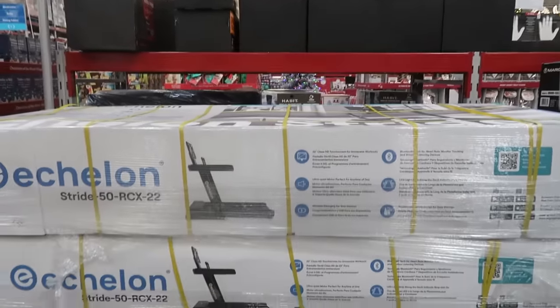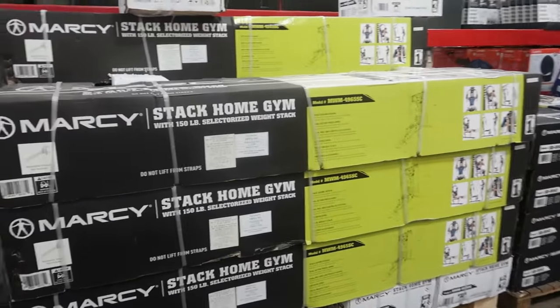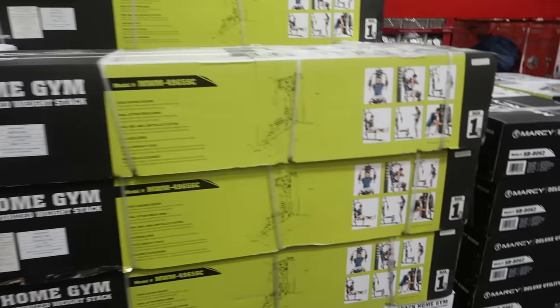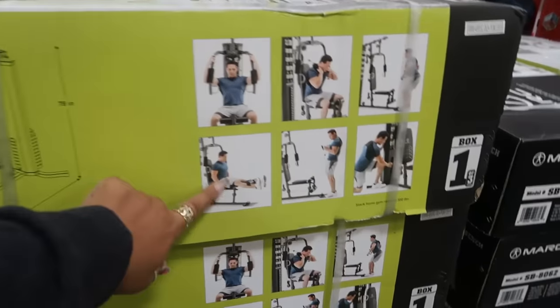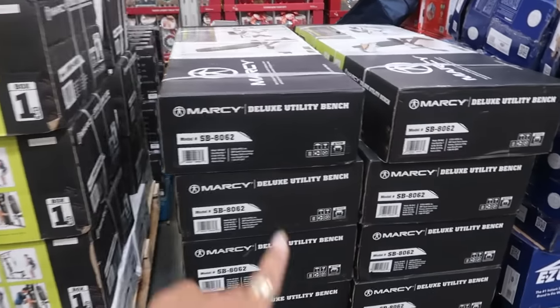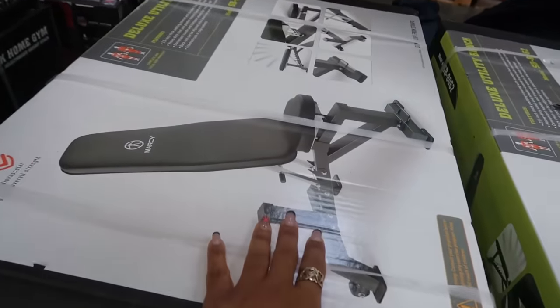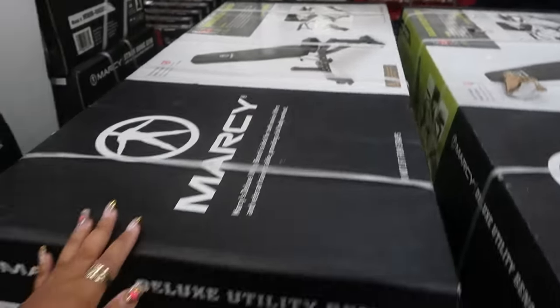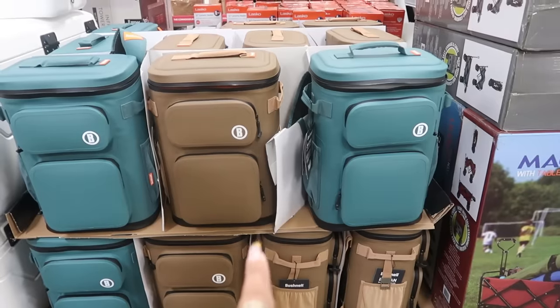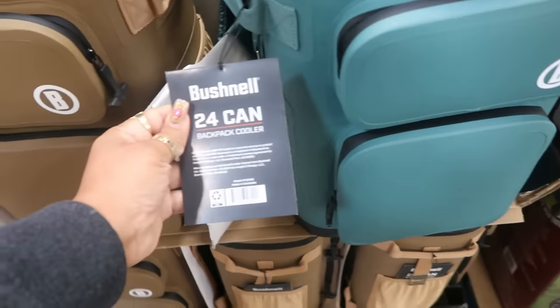There's a treadmill, the Stride 50 RCX 22, for $800, and right next to it a stack home gym for $400 with all those attachments. Next to that is a utility bench for $149. Here's also a 24-can cooler by Bushnell backpack cooler for $64.87.